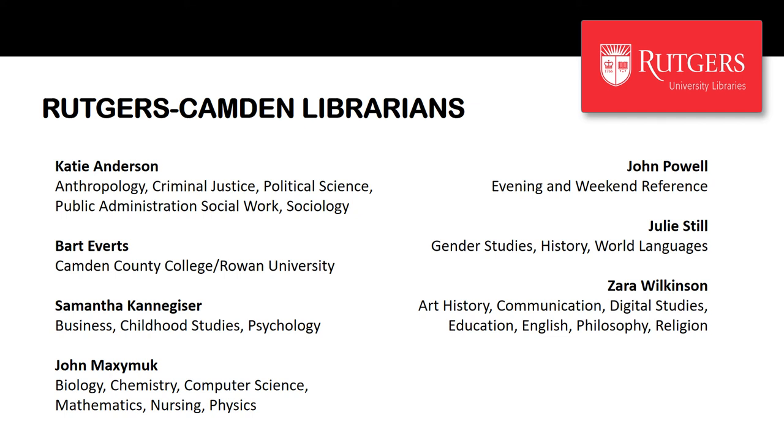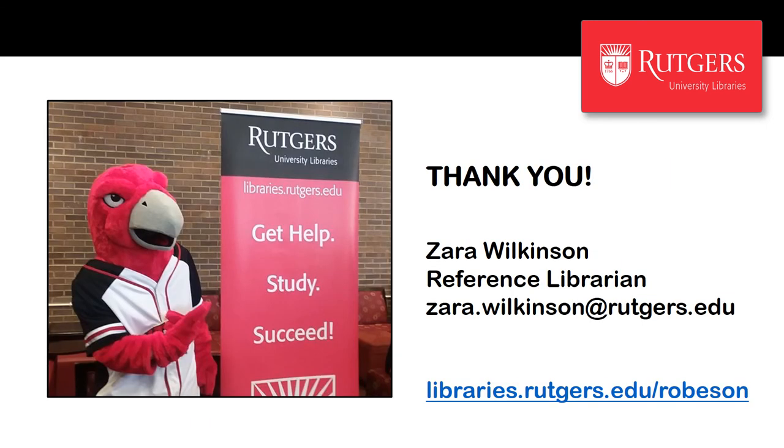Thank you for letting me share a little bit about the library with you. There's much more to know, and once we're all back to campus, you'll hear more about our events, such as workshops, film screenings, therapy dog visits, and stress relief during final exams. In the meantime, please don't hesitate to contact me if you have any questions, and please visit the Paul Robeson Library website for more information. On behalf of all library faculty and staff, I want to say welcome — we're glad you're considering Rutgers Camden, and we hope to see you in the fall.